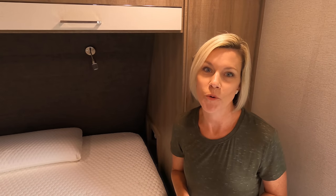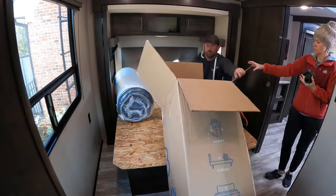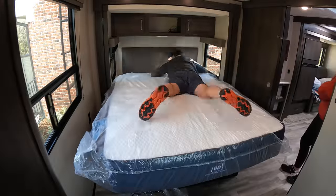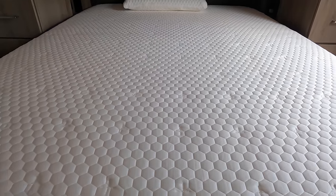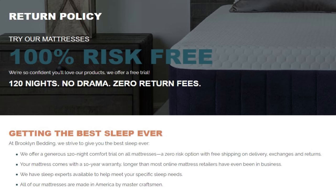We got the queen size Aurora mattress in medium firmness. We've been on this mattress for a few months and it's undoubtedly the most comfortable mattress we've tried — and we've tried several. It's even more comfortable than our mattress at our sticks-and-bricks, and that one costs hundreds of dollars more. Brooklyn Bedding manufactures all their RV mattresses in their own factory in Arizona, so they skip the middleman, use great materials, and pass the savings on to you. They also offer a 120-night sleep trial and a 10-year warranty.